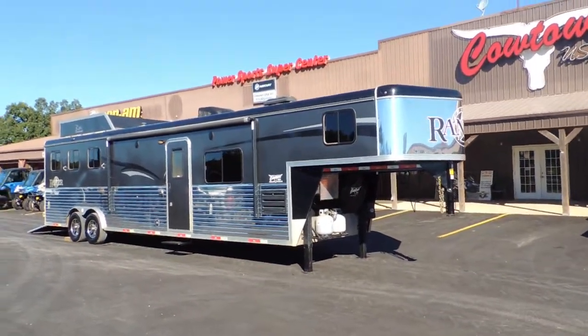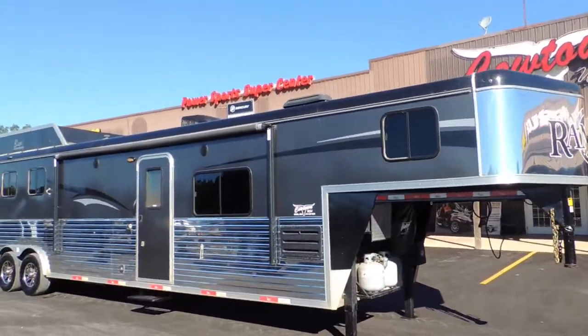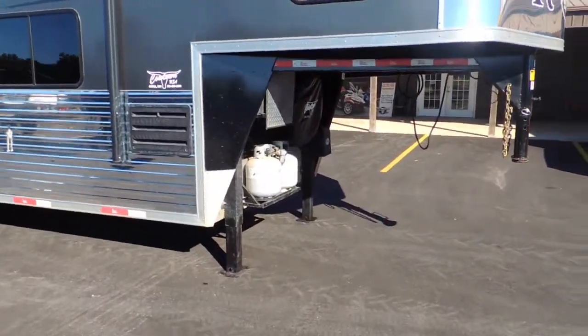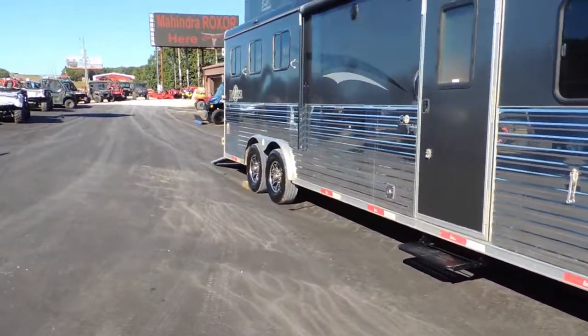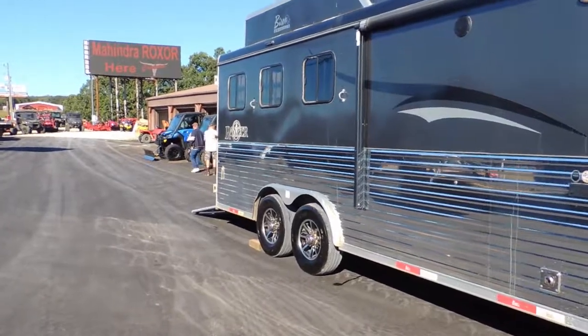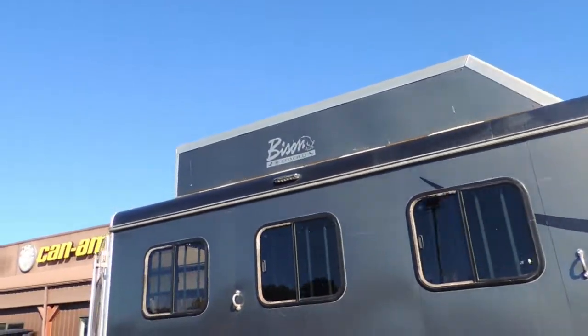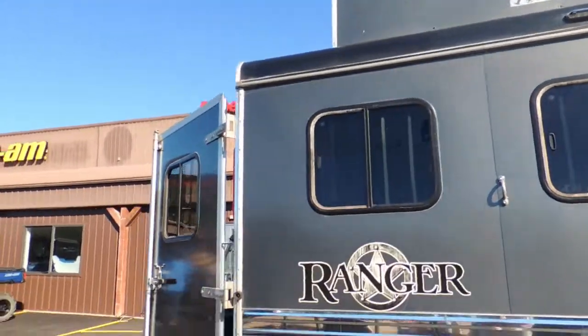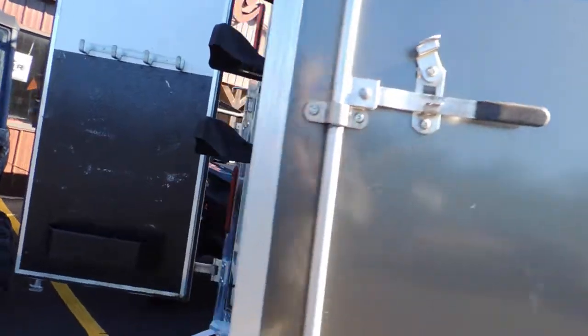Clean, serviced, and ready to go. Got your power on it, dual hydraulic power jacks, a rear ramp on the back, hay rack on the roof. Let me take you around back here and let you look at it — swing-out saddle rack.